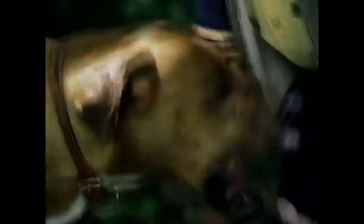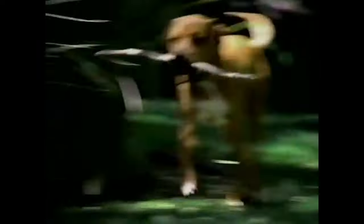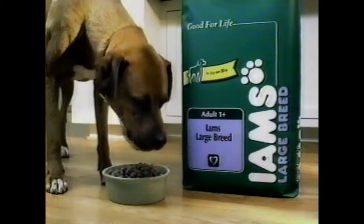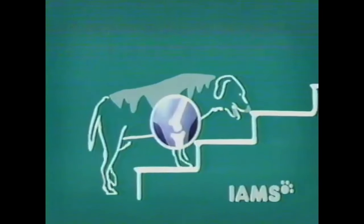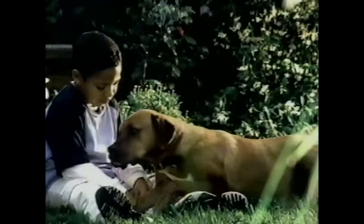If you aged as fast as your large breed dog, by five your knees might not bend so easily, and by seven your joints could really slow you down. Big dogs are up to eight times more likely to develop joint issues. Feed him Iams large breed formulas — they help minimize joint stress by promoting an ideal body condition to keep big dogs active for longer. Change the way your large breed dog ages. Iams — good for life.